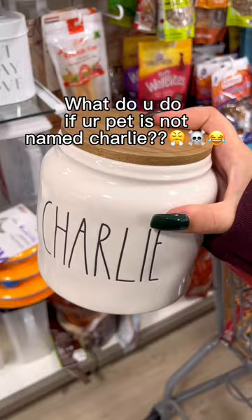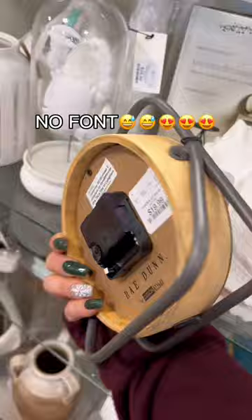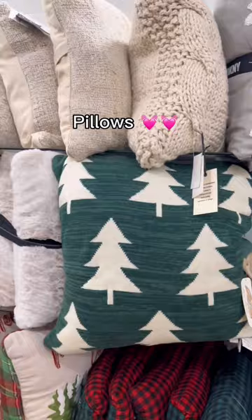Moving on to the pet section — what do you do if your dog's name is not Charlie? What happens then? But look, pay attention — I found something from Ray Dunn that has no font on it.